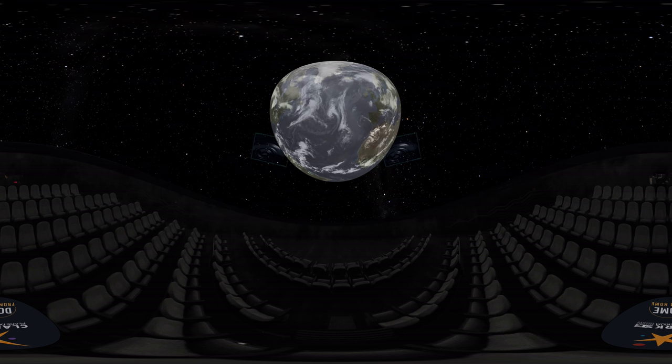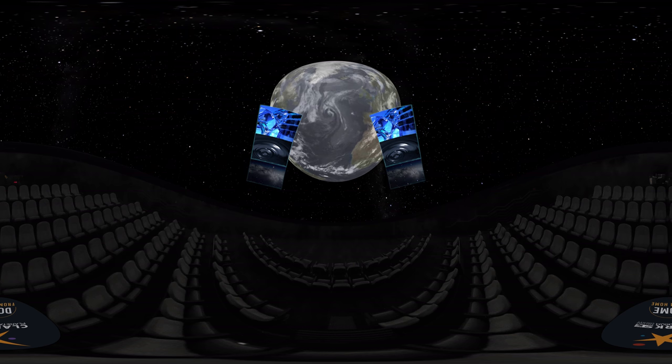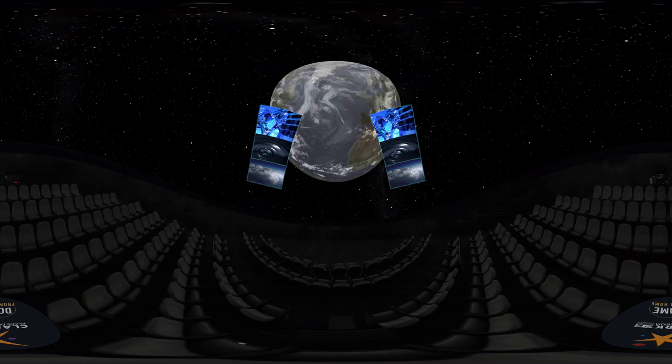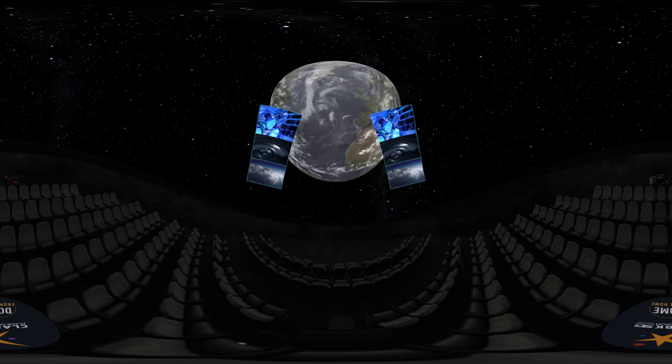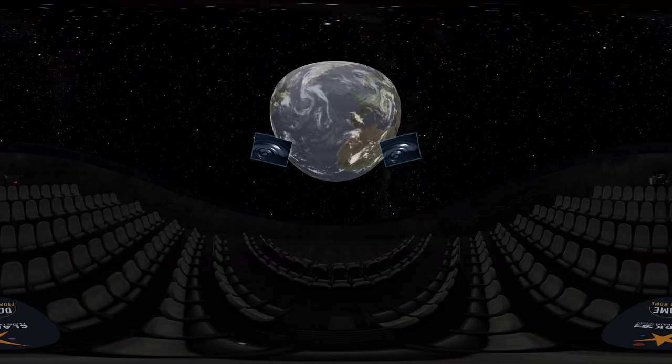Water comes in different forms. It can be liquid, like our lakes; solid, like icebergs; or gas, as in water vapor. You can find water in all of its forms on Earth and throughout the solar system, but let's just focus on the liquid water for now.